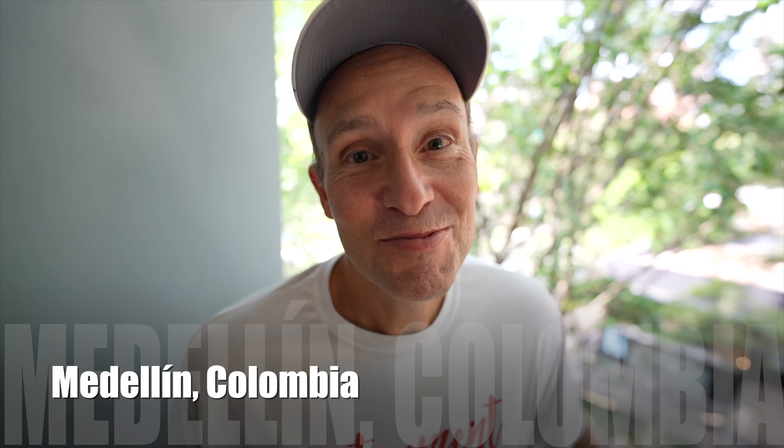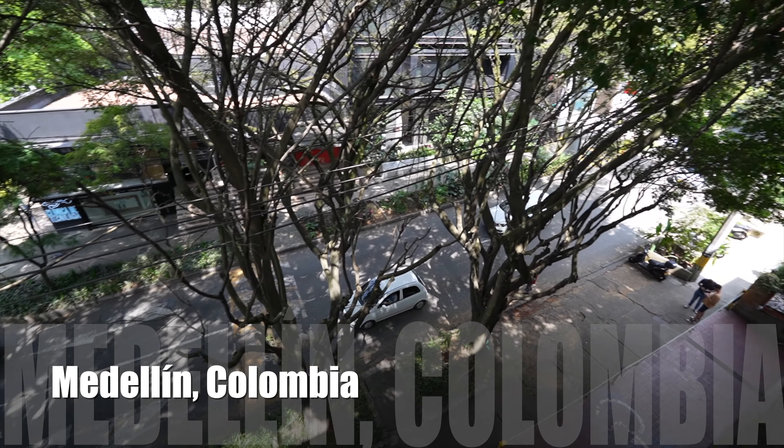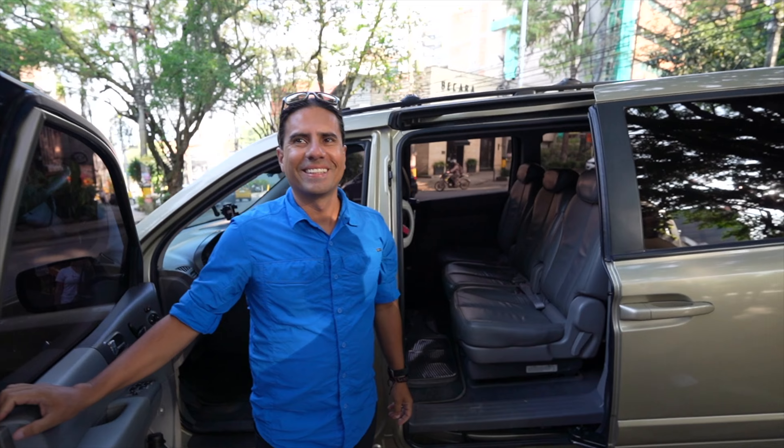Good morning from Colombia. We're about to head down and meet our tour guide Jaime, who is going to take us on the best day trip from Medellin. We're going to be joined by Haley and Jonathan, a UK couple that we met in Costa Rica. So let's get going.